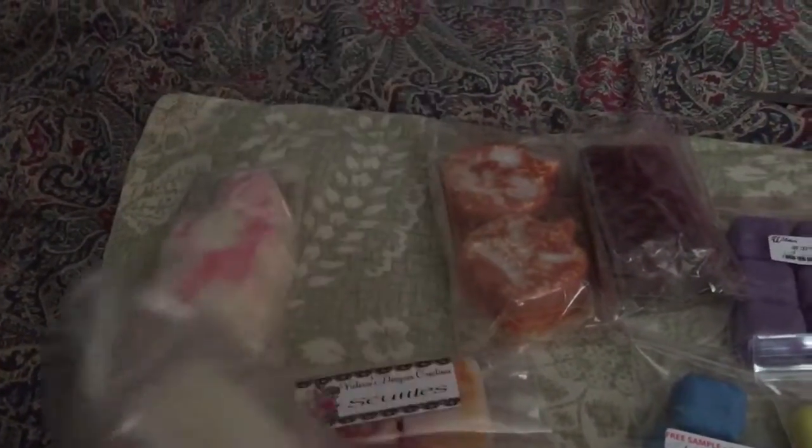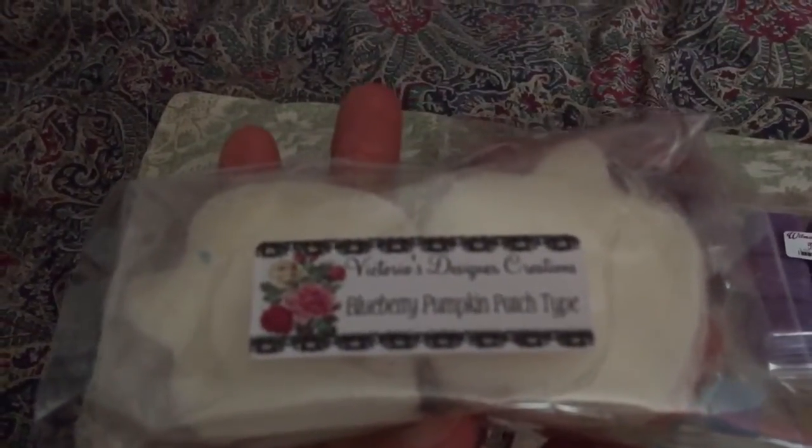And you've got these pumpkins — this is a blueberry pumpkin patch. This one has some spice to it so I'm not sure about it. This one smells very good though, I do like this one. And these are cute — look how thick they are!